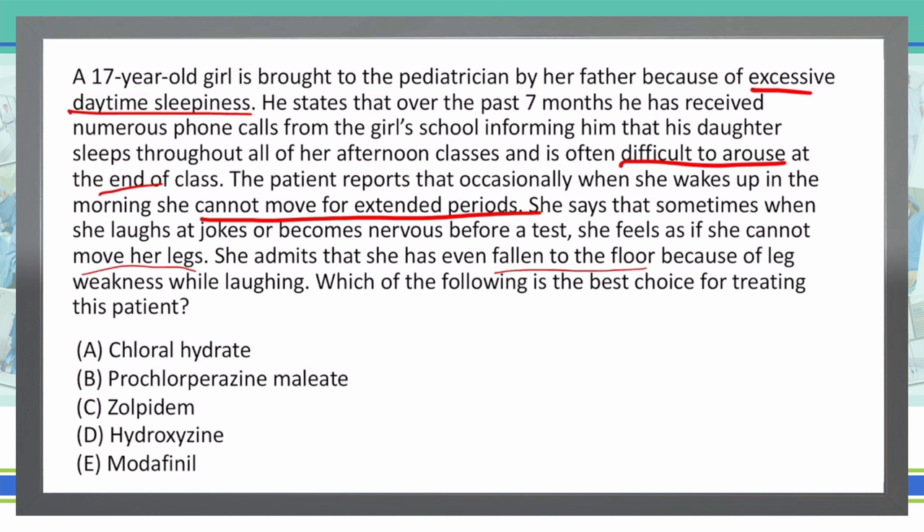This is classic narcolepsy. This is exactly how most patients present, including cataplexy as well as sleep paralysis. All of these things are classic symptoms of narcolepsy. So what we need to know is how to treat narcolepsy.